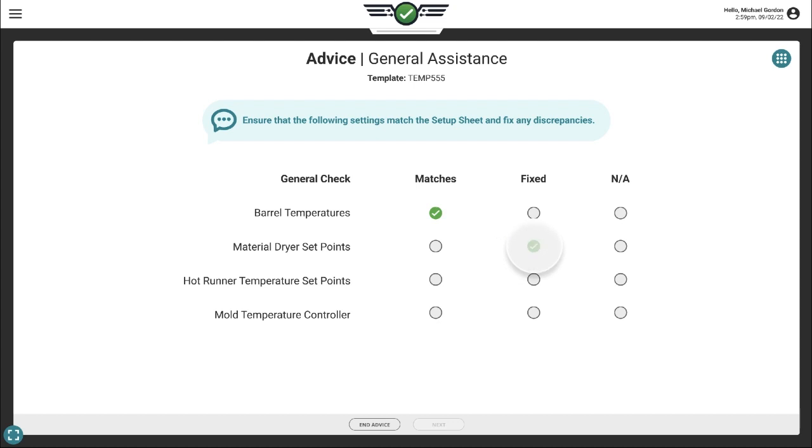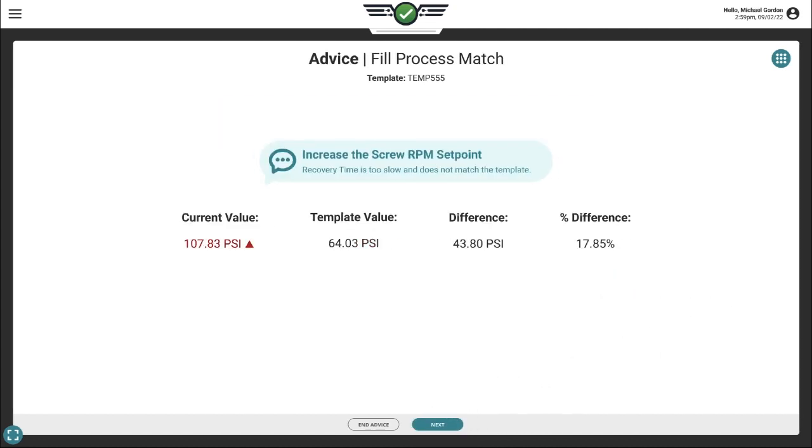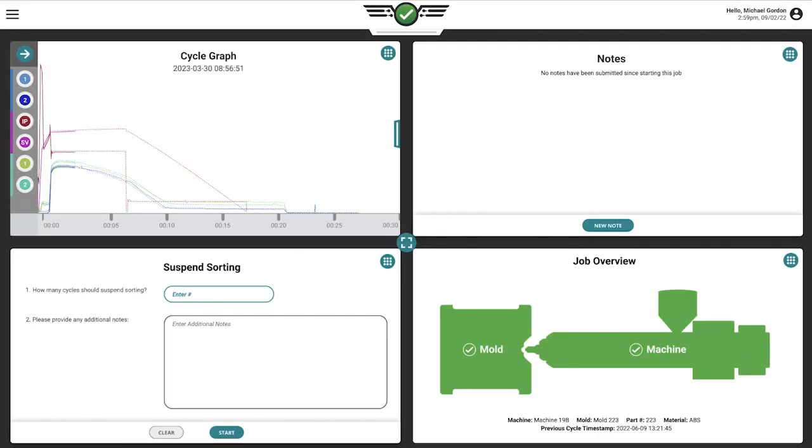Here is a brief overview of our new AI-powered guidance system within the Copilot. Let's take a look at a process that needs attention for adjusting back pressure, adjusting screw RPM, and adjusting hold pressure.